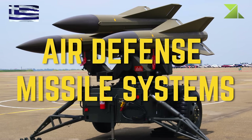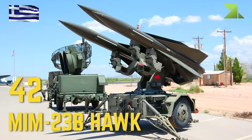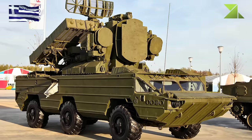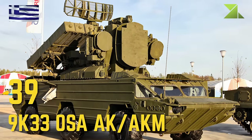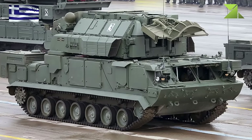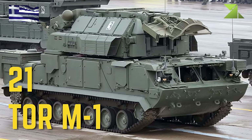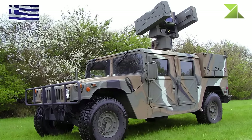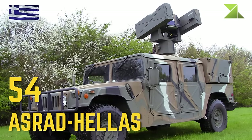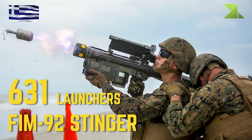Air Defense Missile Systems: MIM-23B HAWK, 9K33 OSA AK/AKM, TOR-M1, ASRAD HELLAS, FIM-92 Stinger.